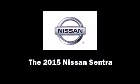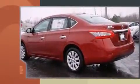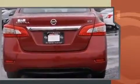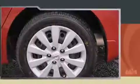The 2015 Nissan Sentra. This four-door, five-passenger sedan offers the latest in technological innovation and style. Smooth gear shifts are achieved thanks to the 1.8-liter four-cylinder engine, providing a spirited yet composed ride and drive.